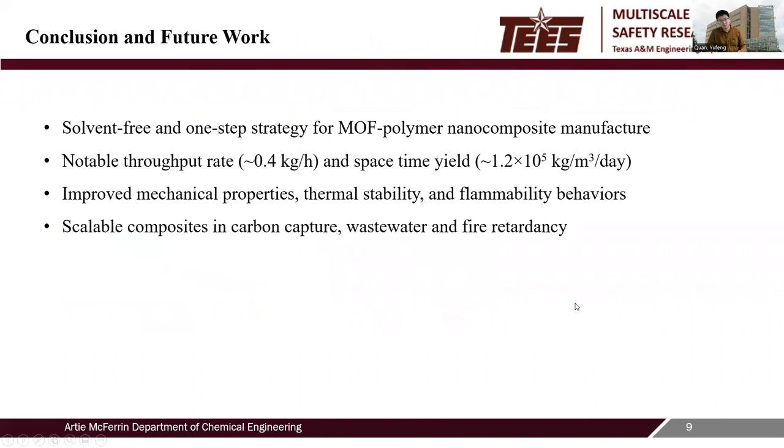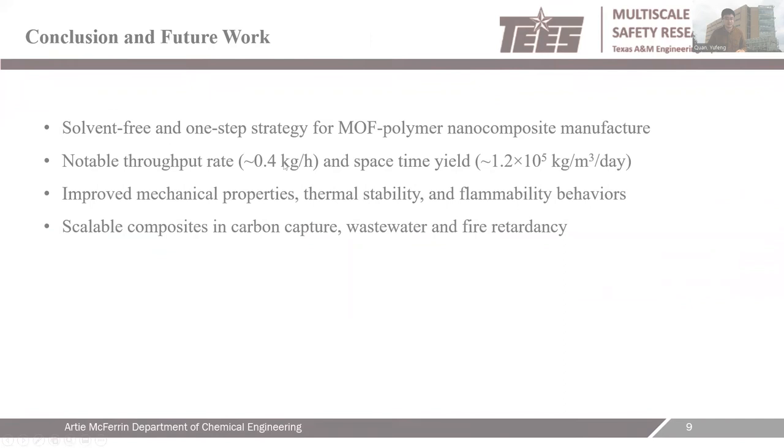In conclusion, in this work a sustainable, solvent-free, and one-step strategy for MOF-polymer nanocomposite manufacture is proposed with a notable throughput rate and space-time yield. The improvements in mechanical properties, thermal stability, and flammability behaviors are well demonstrated. In the future, we will expand our strategy to manufacture scalable composites in other areas such as carbon capture, wastewater treatment, and fire retardancy. Thanks for your listening and interest in our work.